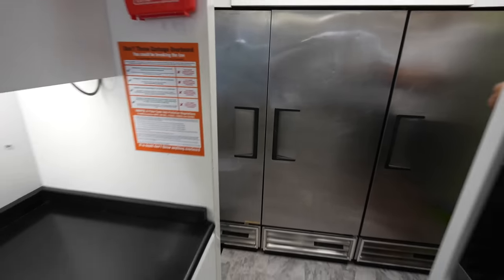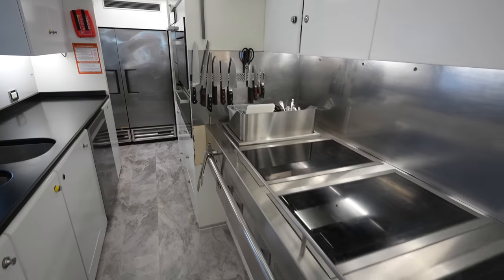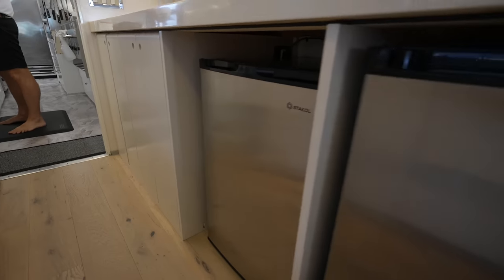In the galley you have all of your cold storage back here, and you also have some extra refrigerators down here as well.